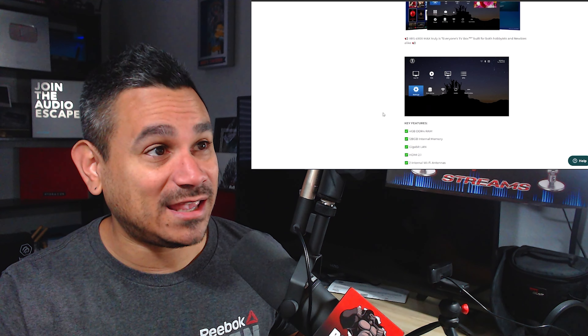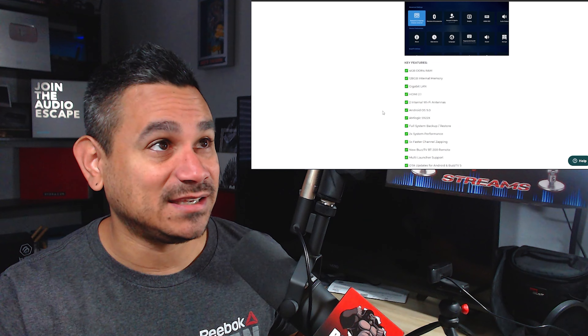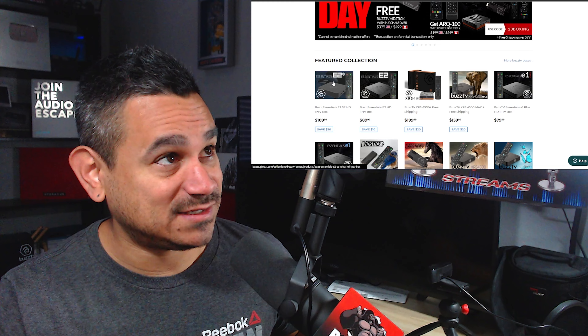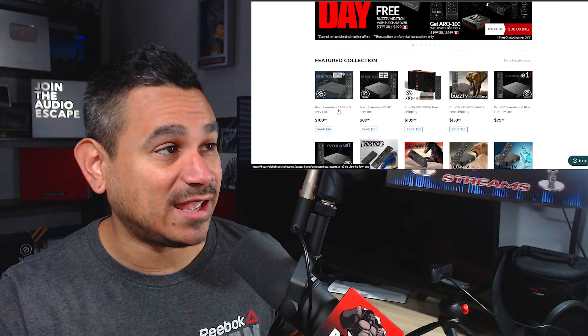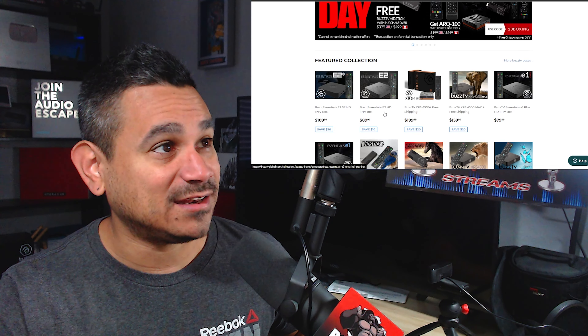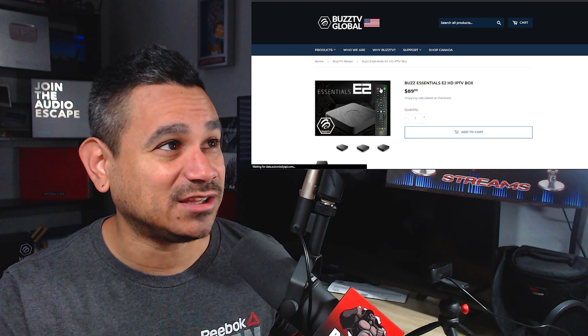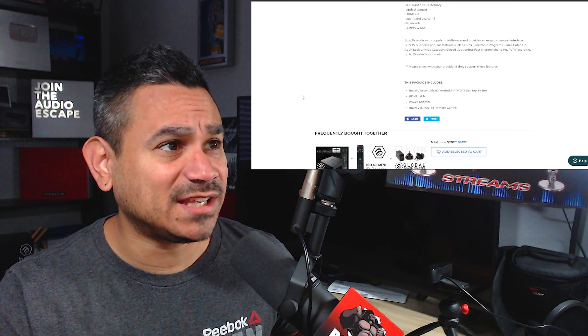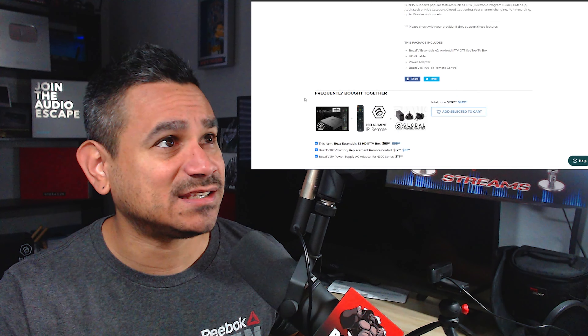On Boxing Day they just had this: a free BuzzTV VidStick with a purchase over $3.99. So if you purchase two devices, you get a free stick. You can't really beat that. Use code $20 for Boxing Day, free shipping over $99.